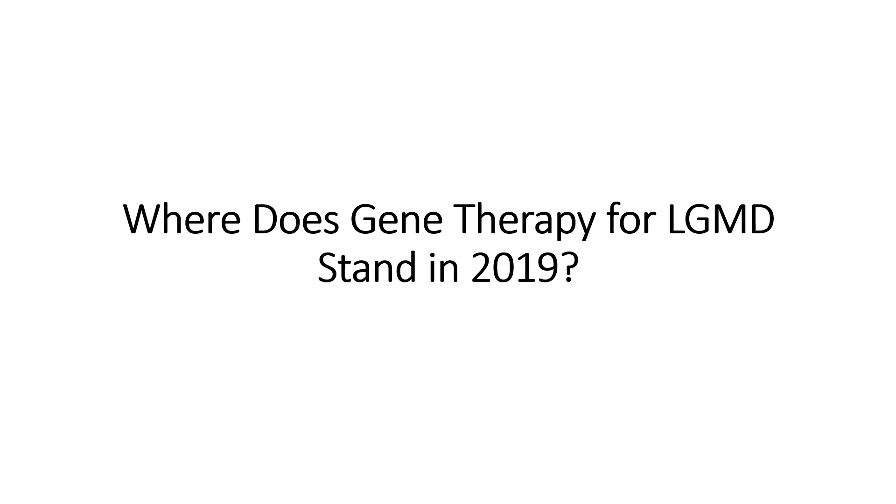This video is about where gene therapy for limb girdle muscular dystrophy, and for that matter a couple other neuromuscular diseases, stands in 2019. This was a question asked to me just today, but many people have questions and will read a certain news article out of context and want to know where gene therapies are in the development process for all the different diseases they're being worked on.